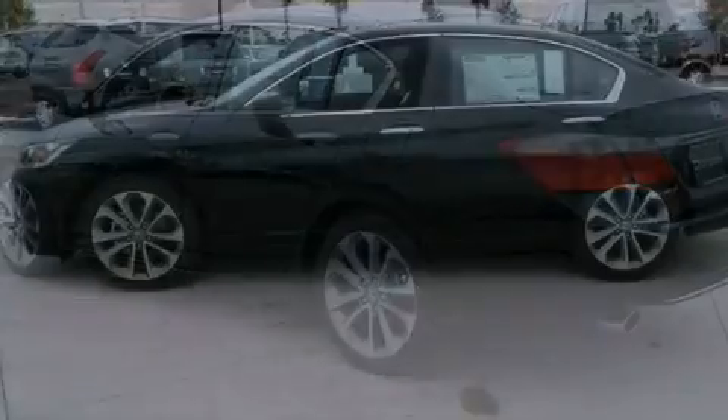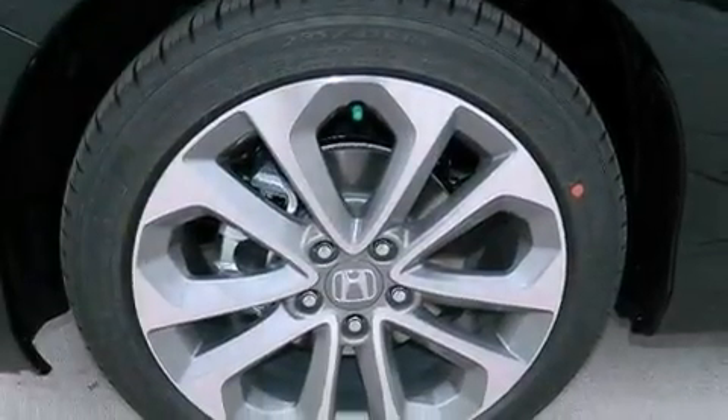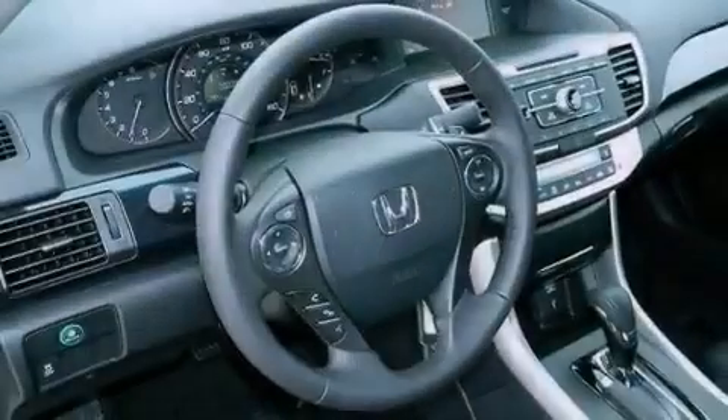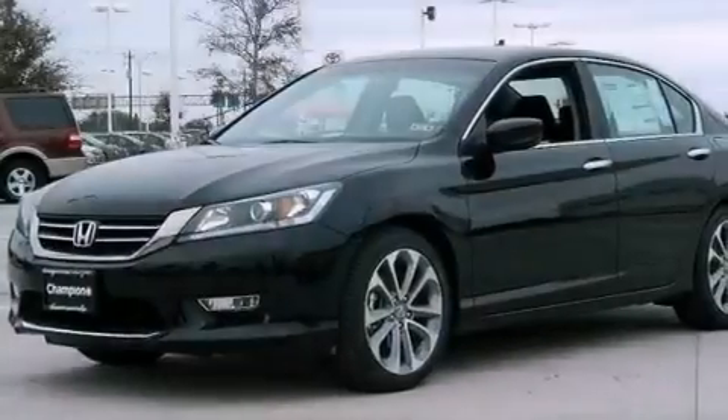A power driver's seat, air conditioning with automatic climate control, cruise control, a CD player, a leather-wrapped steering wheel, an electronic throttle, a passenger side vanity mirror, advanced compatibility engineering body structure, full power accessories, and a rear spoiler.